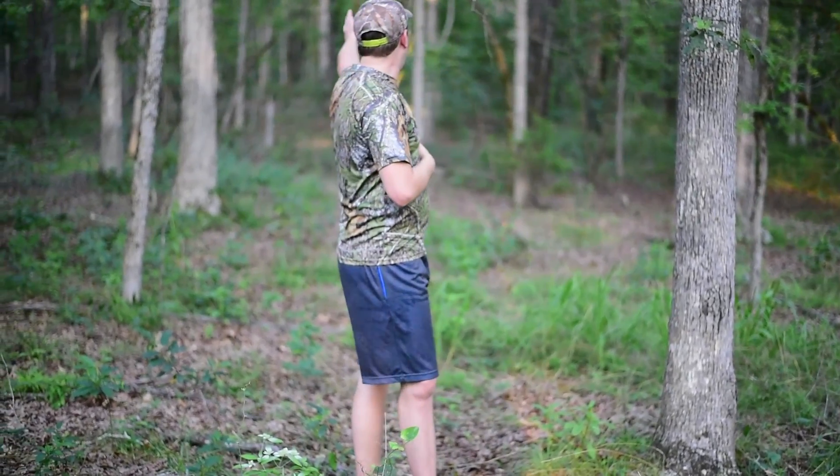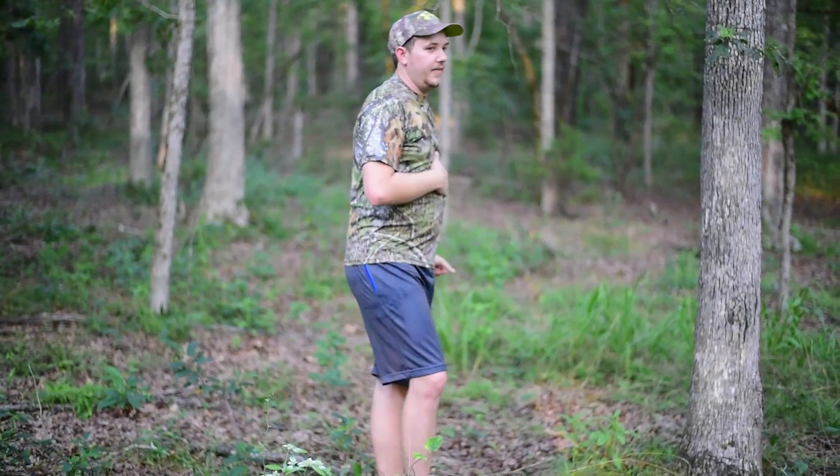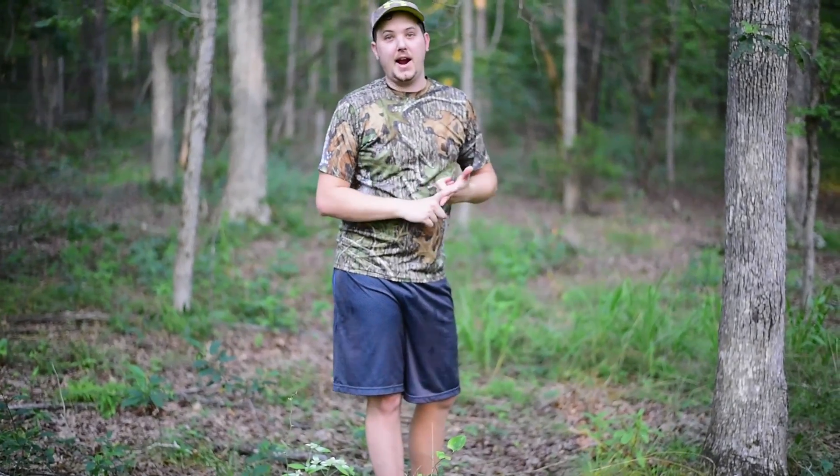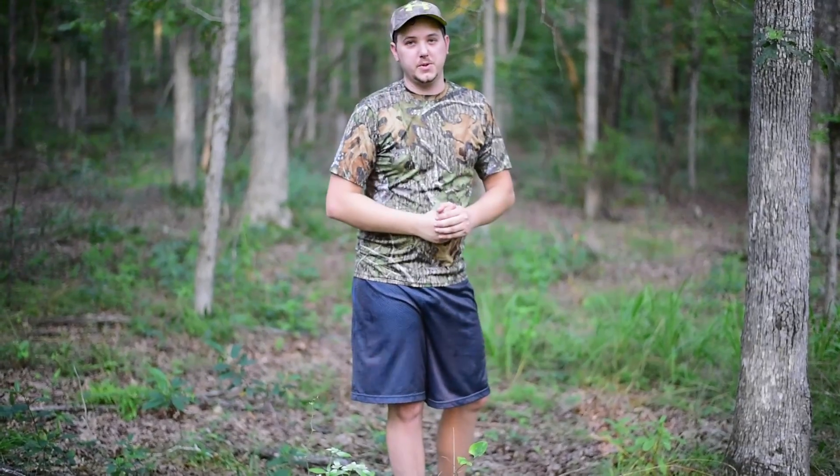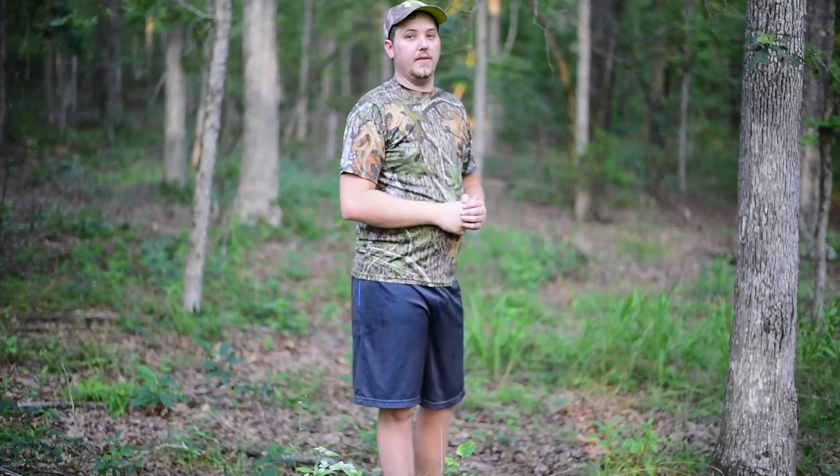I'm sure you've heard our tree dog rider out there — there's no telling. He might have a bear, he might have a squirrel, he might have a hog. In some later videos, we're going to do some videos of us hunting with a rider and we'll see what we can round up.